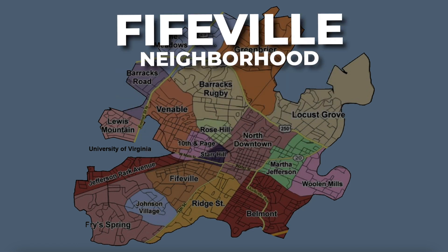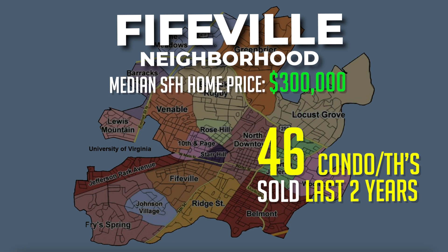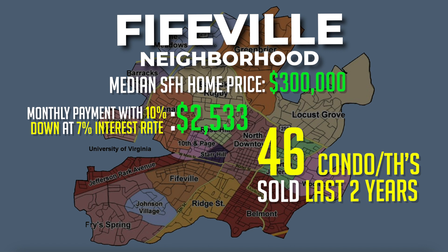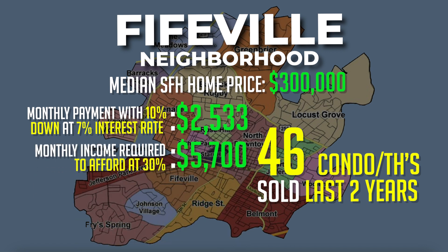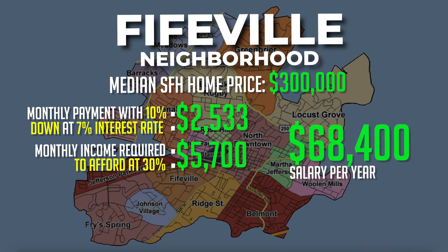Over the past two years, 46 attached units were sold with a median sales price of only $300,000. This would make your monthly payment on a townhome or condo with 10% down at a 7% interest rate around $2,533 a month. Monthly income required at 30% of your income would be around $5,700, meaning you'd need to earn about $68,000 a year. Unfortunately, there are currently no townhomes or condos for sale in the Fifeville neighborhood.